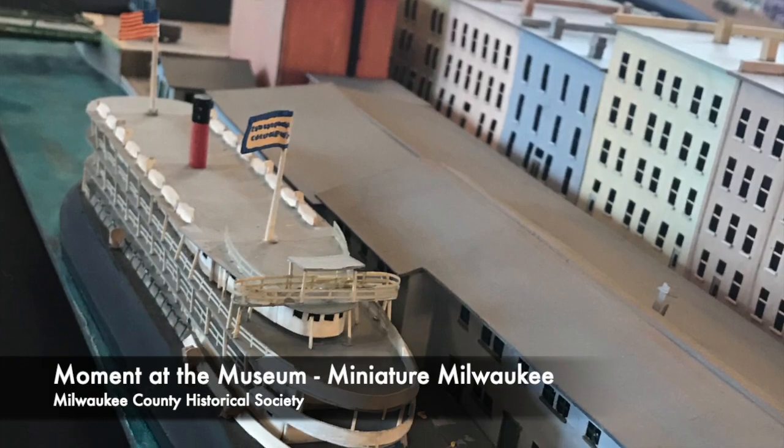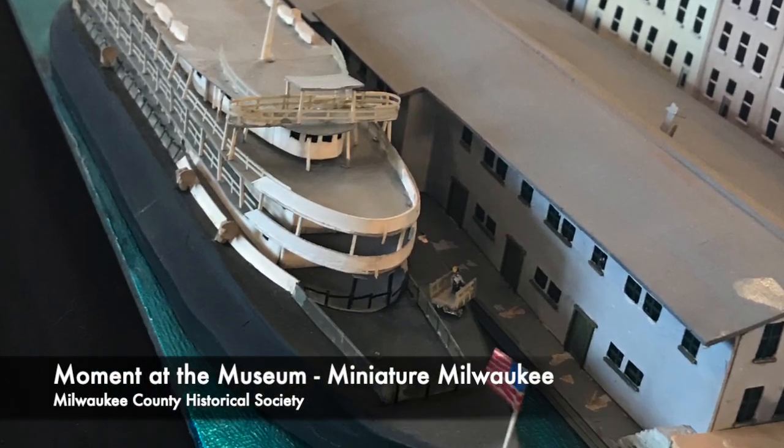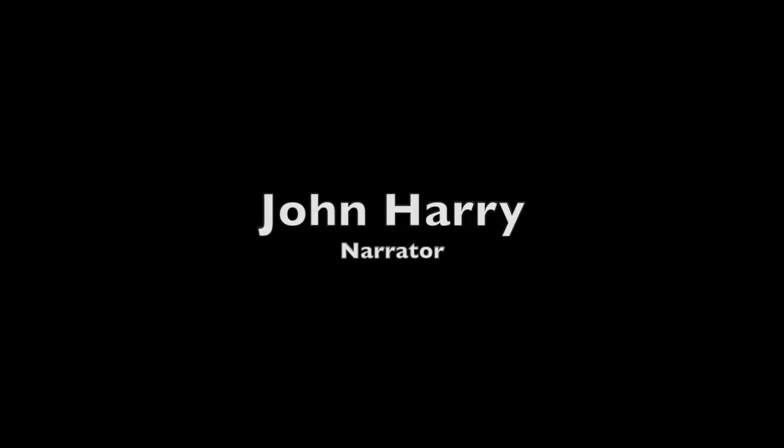After Aumuller passed away in 1971, the models went to auction and were bought by Mrs. Thomas O'Byrne, who later donated them to the Society. Stay tuned for another moment at the museum with the Milwaukee County Historical Society.